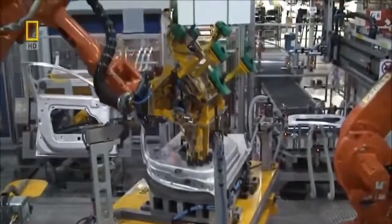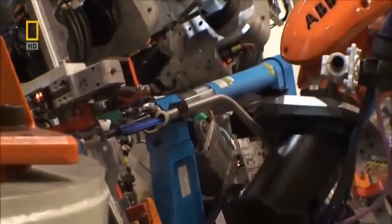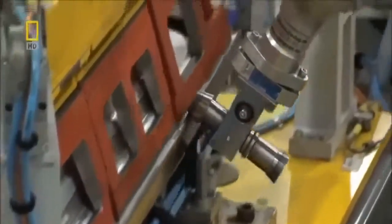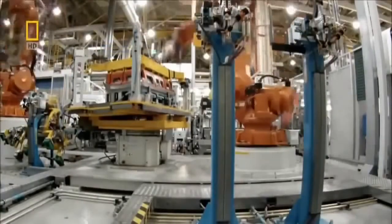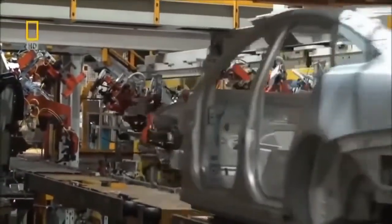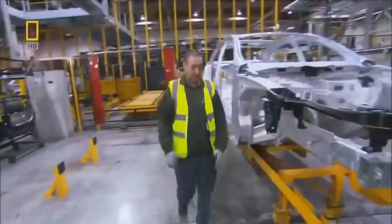On the other side of the plant, robots construct more components — doors, bootlids and bonnets. These robots are multitasking: a single robot grabs a panel and attaches it to a jig, then changes tools to add adhesive or rivets. It's a mechanical ballet. All together, this plant assembles 289 metal parts, each designed in perfect harmony. Before the next lap, it's time for a pit stop. The machines have proven their worth, but the gods of performance lie in the details — and that demands the human touch.